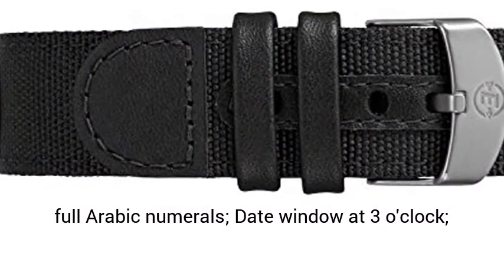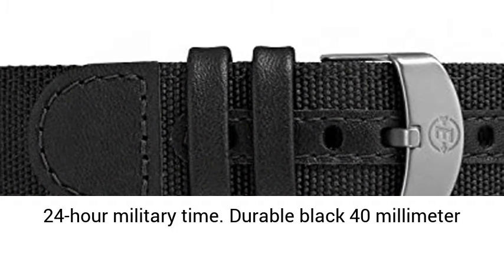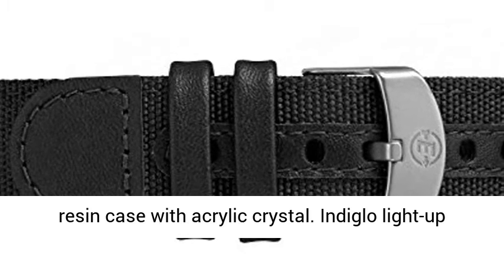Black dial with full Arabic numerals, date window at 3 o'clock, 24-hour military time. Durable black 40mm resin case with acrylic crystal.